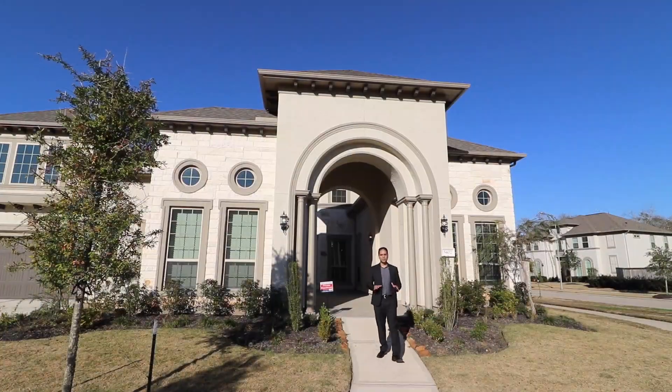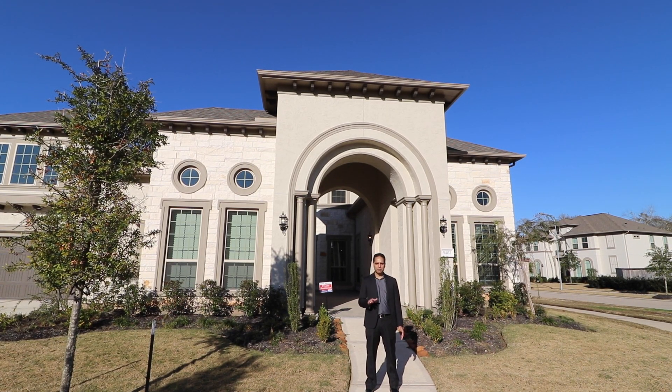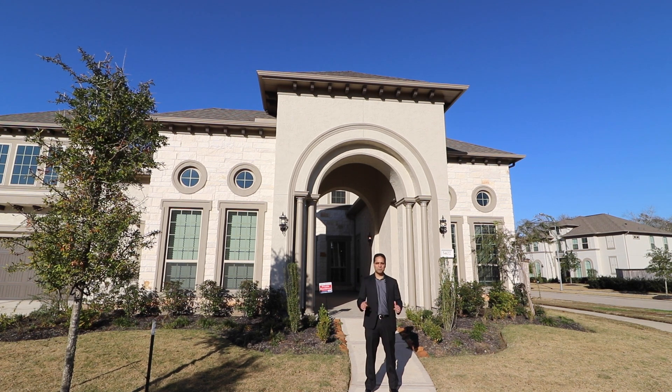Hope you enjoyed the tour today of 5402 Pudman River Court in Sugar Land. Contact the Seth Brothers team for your personal tour because this could be your next home.